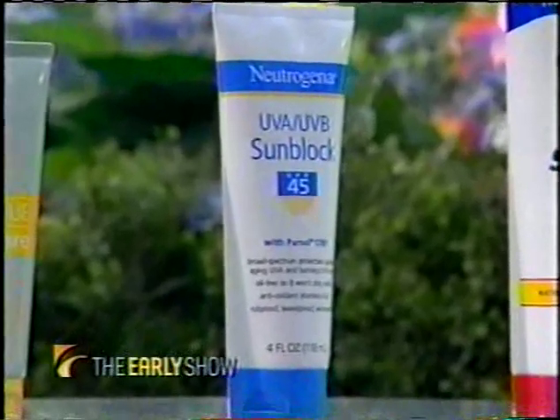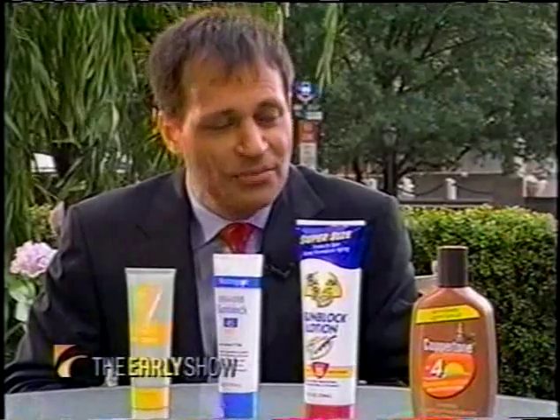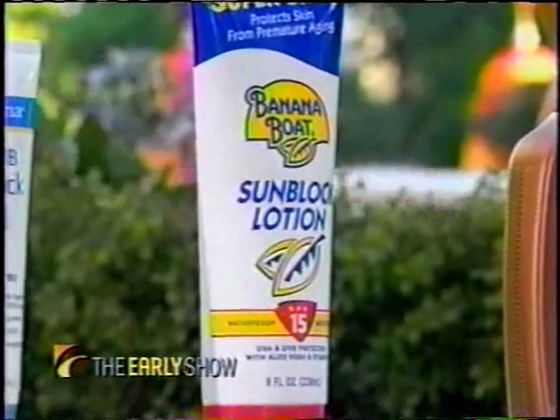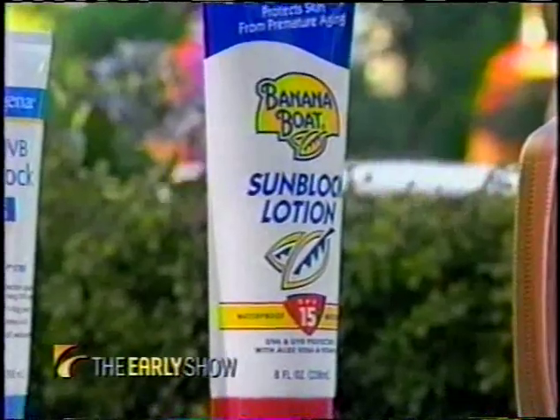This particular sunscreen has protection against UVA and UVB, and the UVA protection is something called Parsol 1789, which is very effective. Can people actually see that as an ingredient if they go to the store? It's on the label. Moving on to Banana Boat SPF 15 — this is a good sunscreen, it has UVA and UVB protection, but the one thing it does not have is Parsol 1789, which is the best photoaging UVA protection currently available.